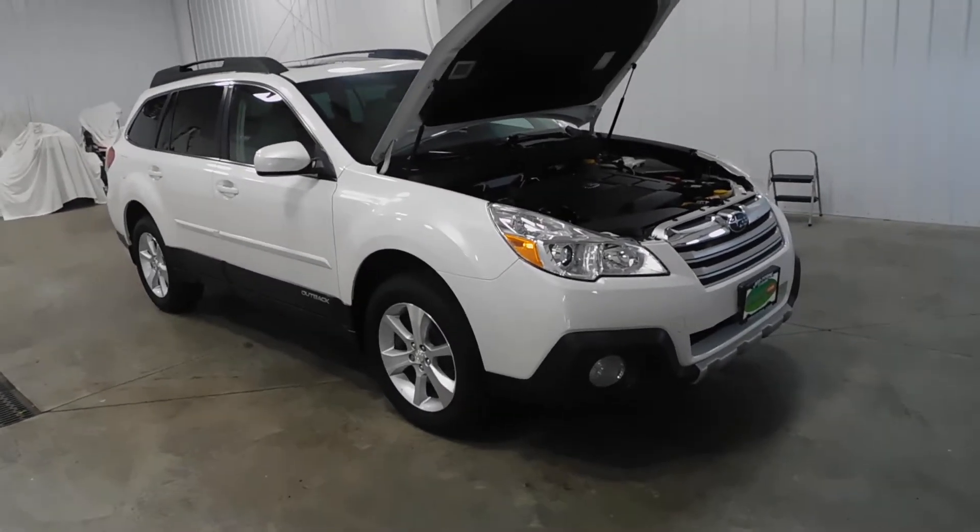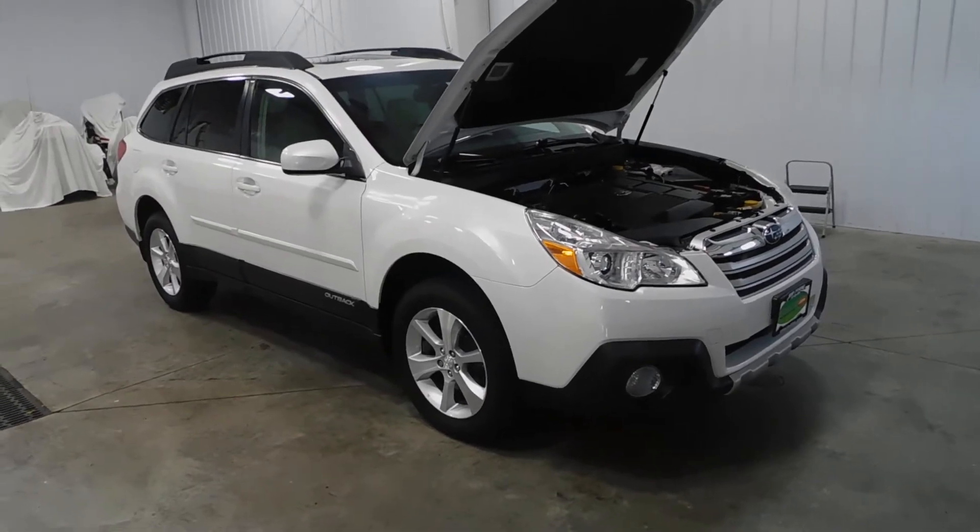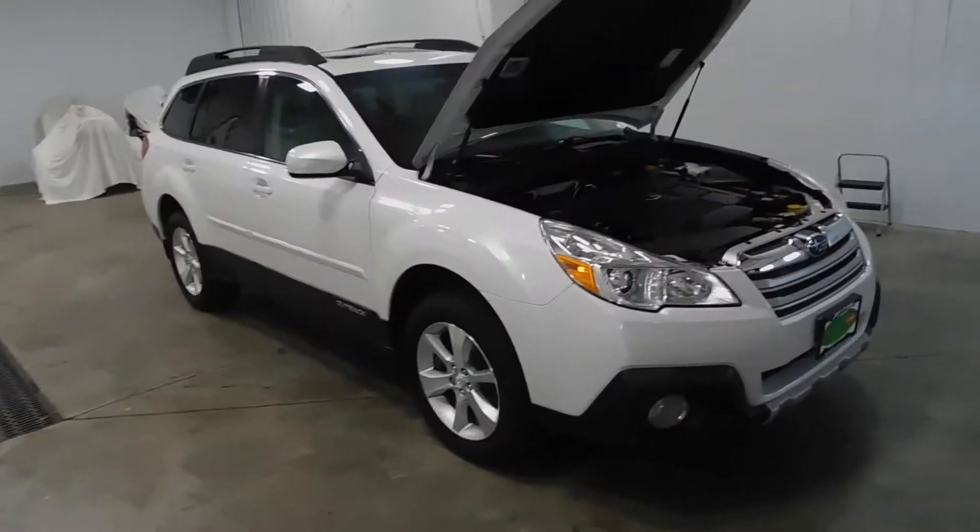Hello and welcome to Midtown Auto Center. My name is Derek and today I'd like to thank you for taking a look at our 2013 Subaru Outback Limited with only 64,000 original miles.